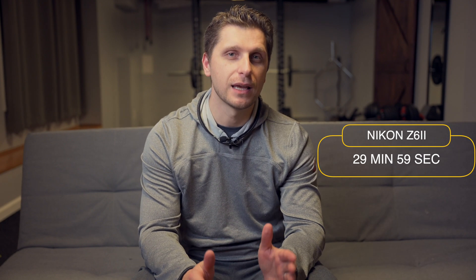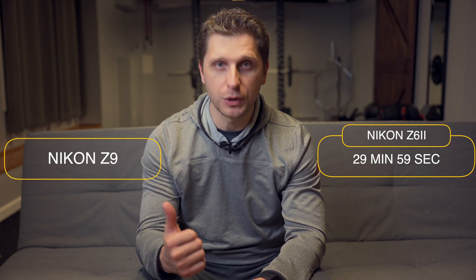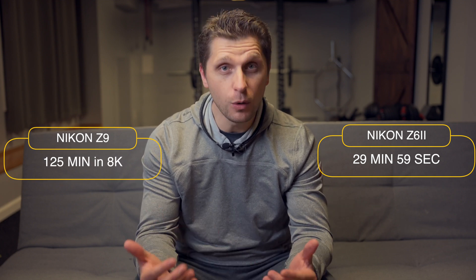Nikon Z6 II has a record limit of 29 minutes and 59 seconds. Z9 has over two hours of record limit at 8K — and no overheating. I guess the price is justified.